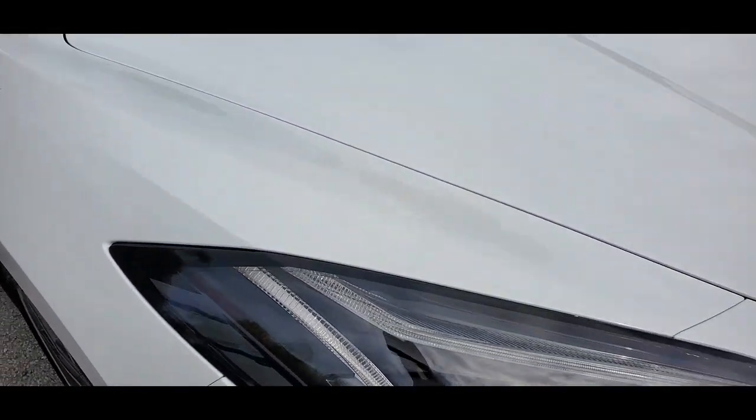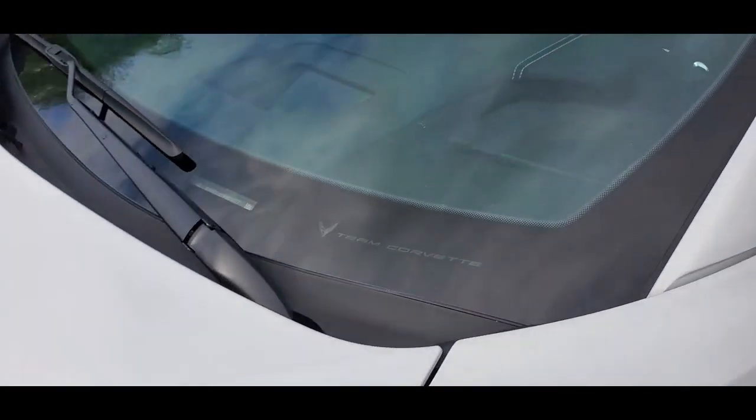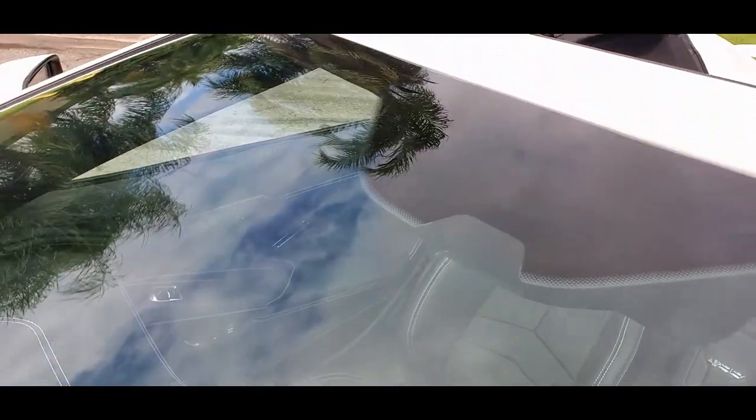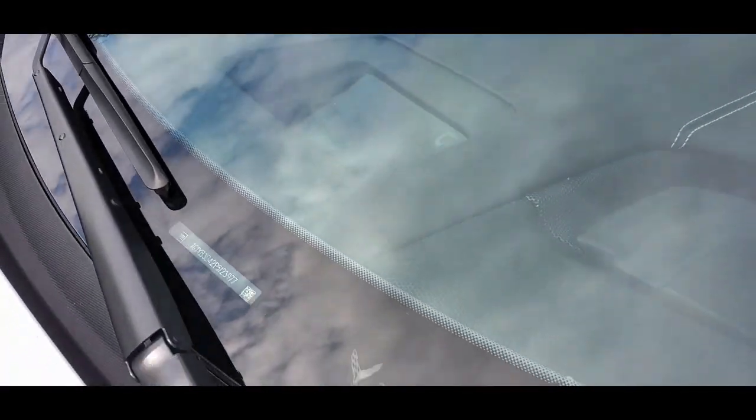Not a mark on this vehicle — it's in a wrapper. The hood is in outstanding shape, no marks, no chips on it, super clean. Take a look at the windshield — not a mark on it, no chips. Beautiful condition.